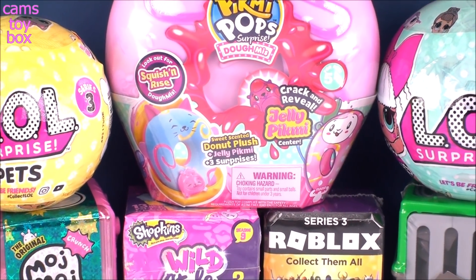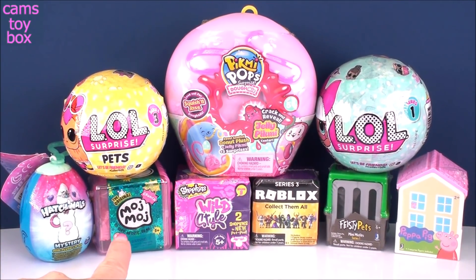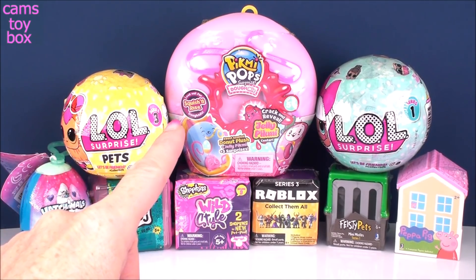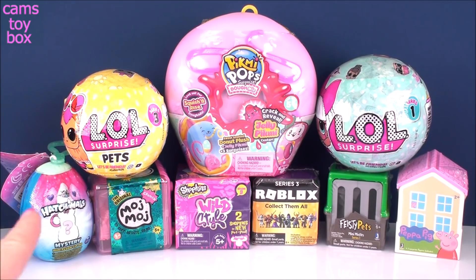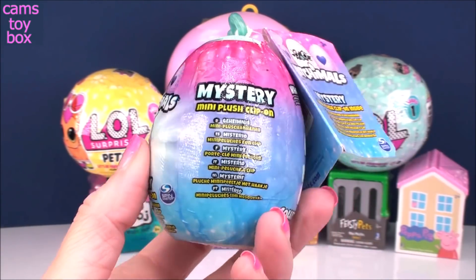Hey guys, welcome back to Cam's Toy Box. Today we've got some more awesome surprise toys to check out. We've got two different LOL surprises, another one of these awesome Moj Moj Crunches — I got that beautiful unicorn a couple days ago, absolutely so pretty. I've also got a Pikmi Pop Domi, and we're going to be opening a Hatchimal mystery mini plush clip-on from Spin Master.